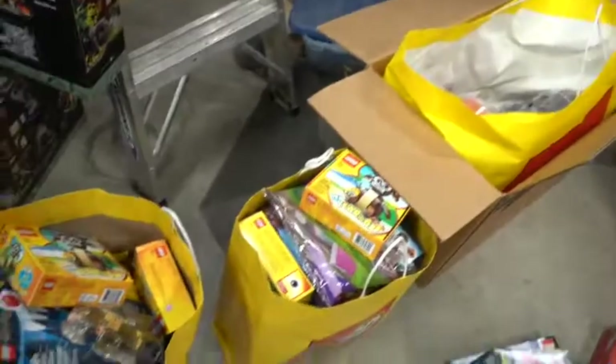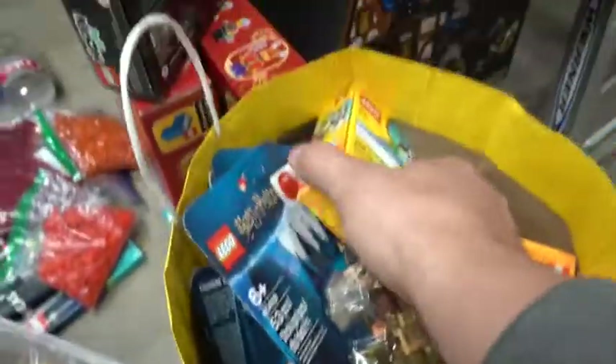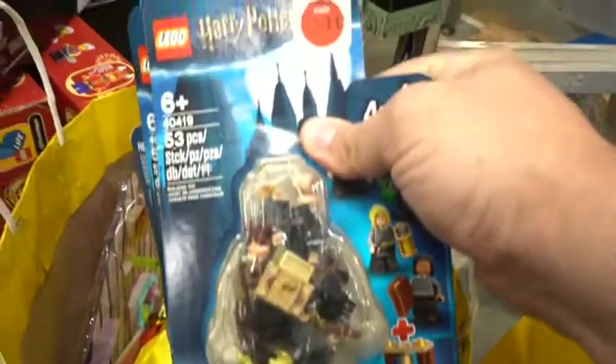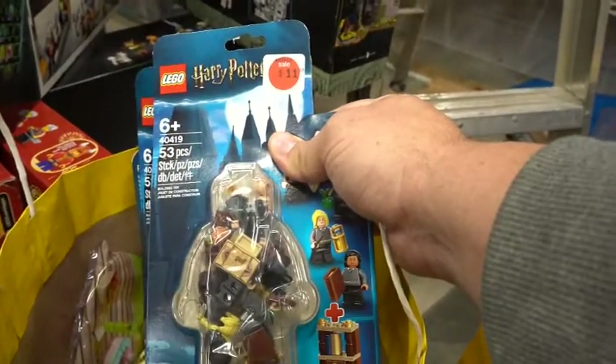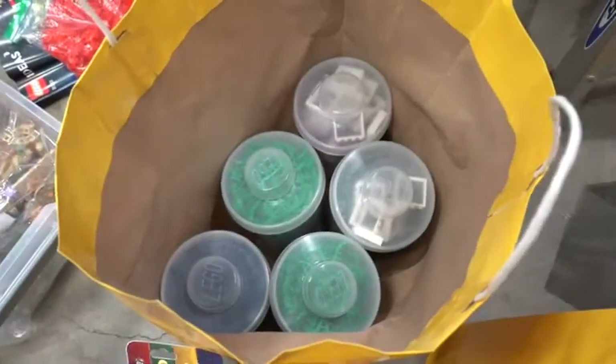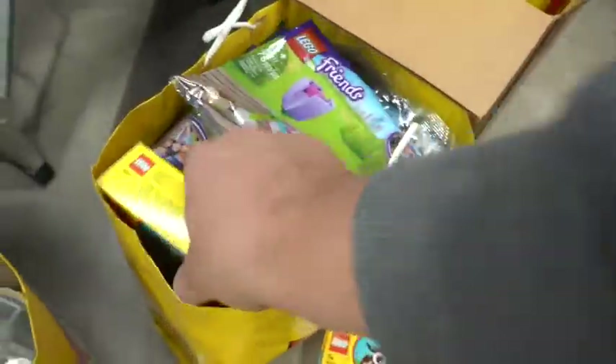Going over to this bag, we got the bull — a couple of these Harry Potter student sets, which was really cool — they were on sale. Another promotion, these are all the extra parts. And in this bag we have five PAB cups. Over in this bag we got another bull.